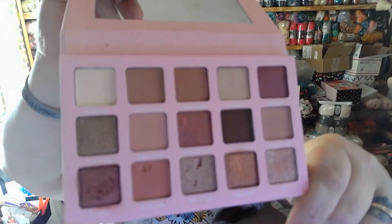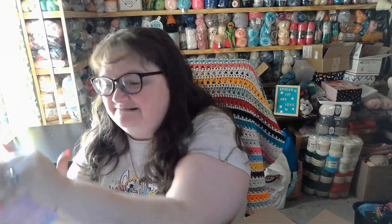You can see I've been using mine. It's a lovely palette — it has a mirror, and the colors are just absolutely beautiful. I put a couple of colors on my hand to swatch them for you, so there are some of the colors swatched.